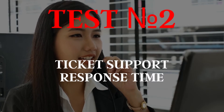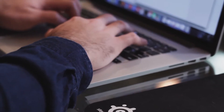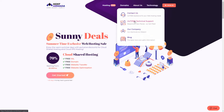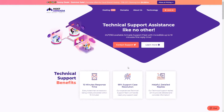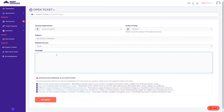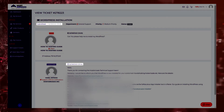Test number two: ticket support response time. After testing the live chat response time, we needed to complete our support testing with a quick ticket support response time test. To make it natural, I sent a ticket to the technical support asking how to install WordPress on our account. To use the technical support, first you need to log in to your account, then fill in the gaps and click submit. Exactly after 11 minutes, I received a complete answer to my question.